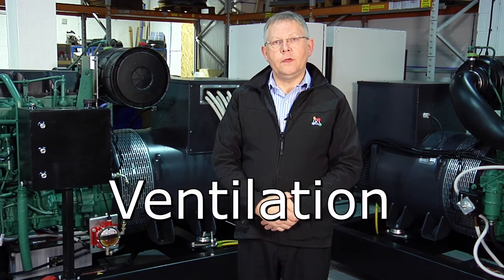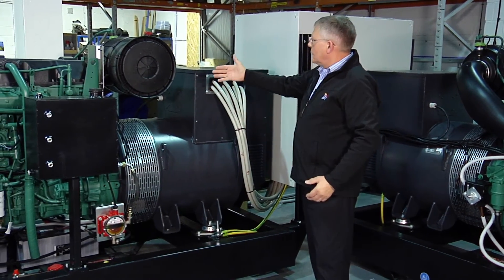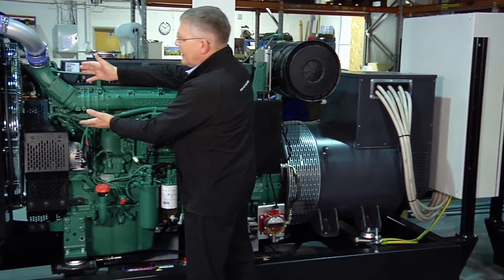Ventilation. This is a critical area and you need to get it right. You need to get cooling air in, combustion air in, and hot air away. You need to avoid recirculation of air and consider ductwork and auxiliary fans if space is tight.